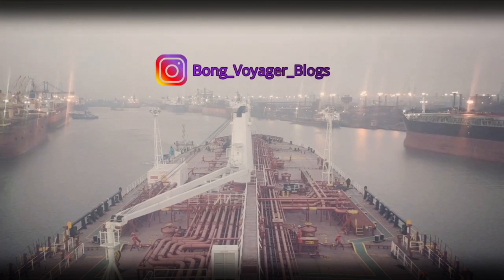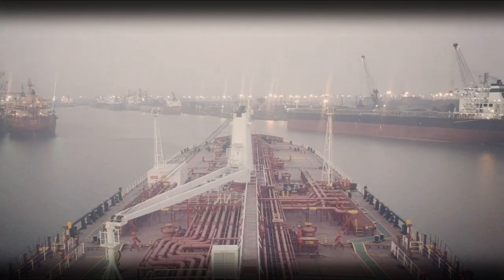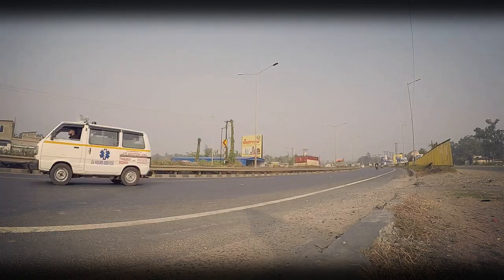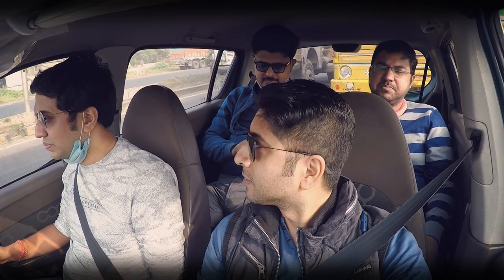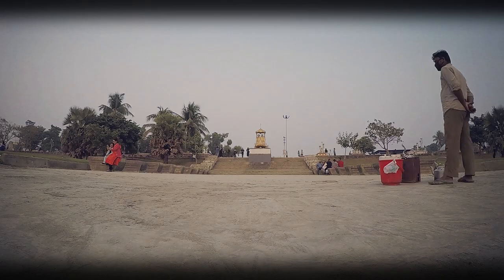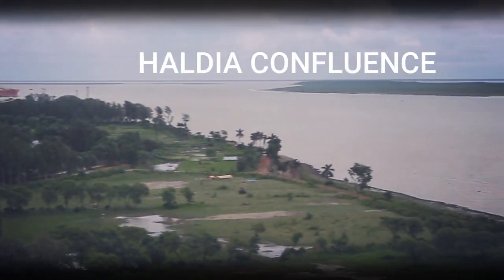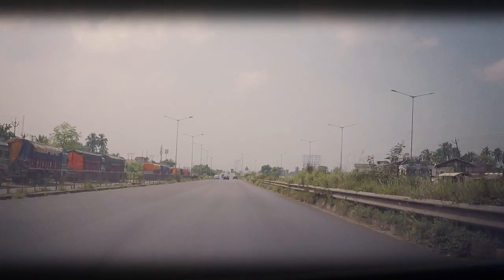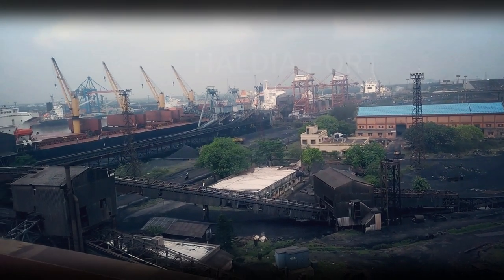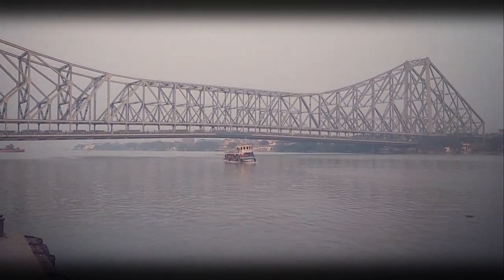Haldia is a very important river port in India. It's an industrial belt located around 124 km southwest of Kolkata. Talking about the location, it's a very special one, because Haldia sits exactly at the confluence of the Hoogli river and Haldi river. Haldia is also the center for many petrochemical businesses and is being developed as a major trade port for Kolkata.